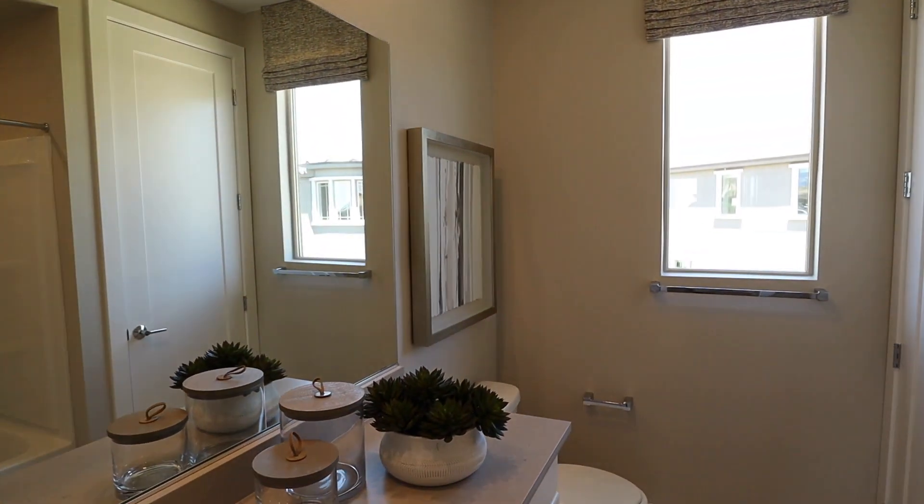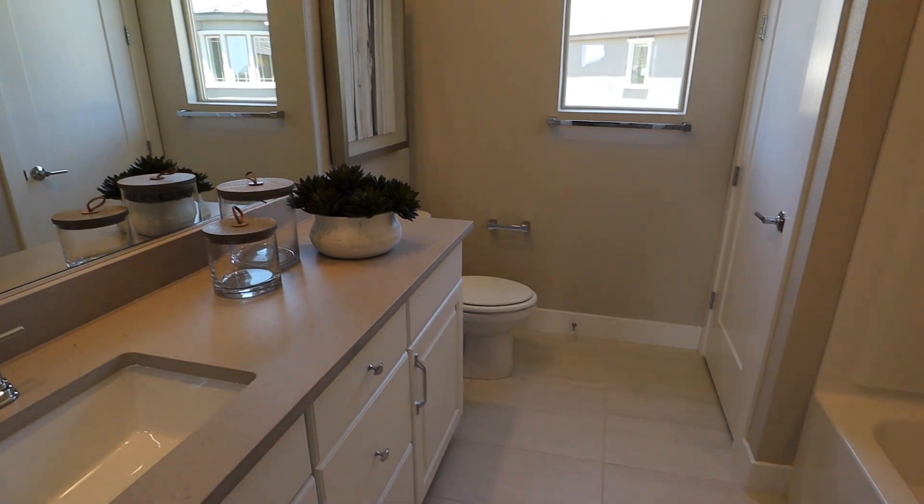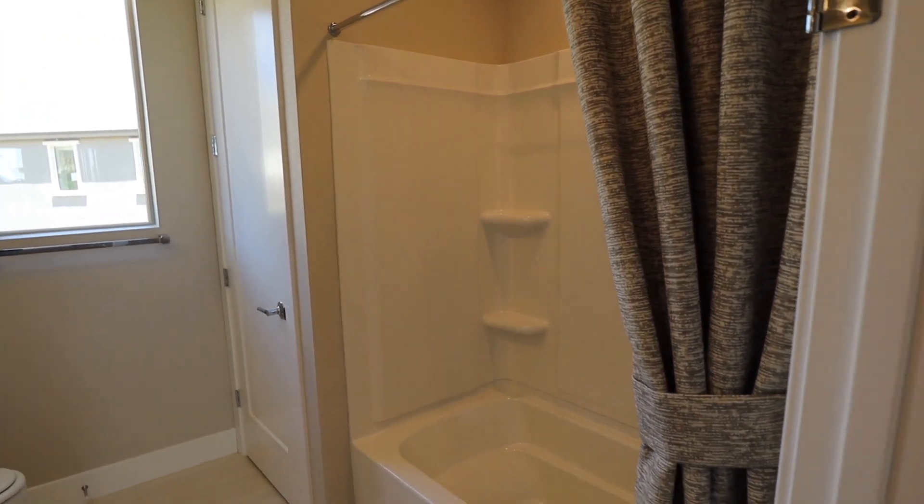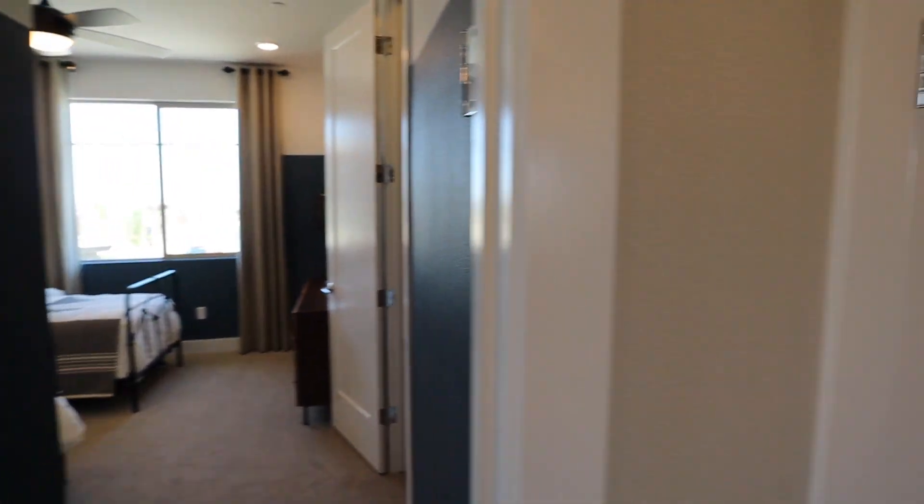Just off to the right here we do have the bathroom that these two bedrooms share. We have a shower and tub combo, and a single sink.